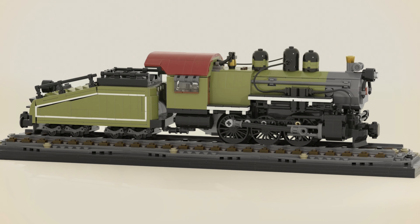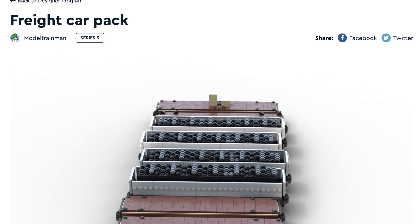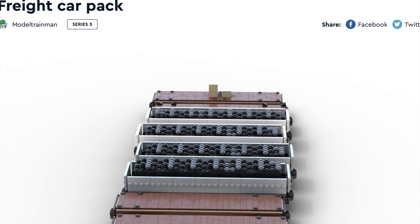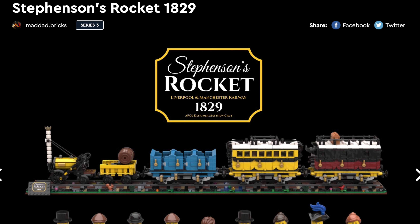We have many locomotives, but what are they going to transport? Well — Freight Car Pack. These projects feature a variety of transport vehicles, and it is really impressive indeed. However, I do recommend adding some minifigures to make it extra spicy.